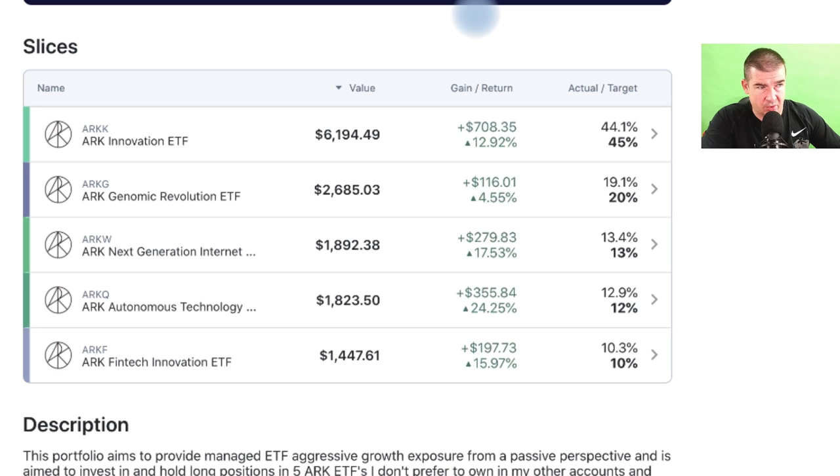I actively share my portfolios with my subscriber base and anyone who comes to the description of my videos, and I always earmark these in the comments section of the video so you can check the allocations at your leisure. These are affiliate links — I'm an affiliate with M1 Finance and the channel receives a small compensation for referrals. It's obviously a product I use and I'm very satisfied with.